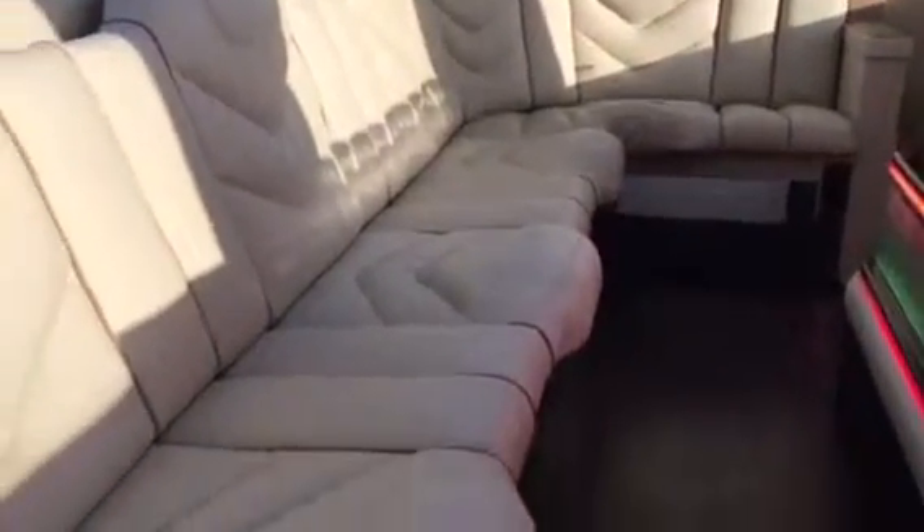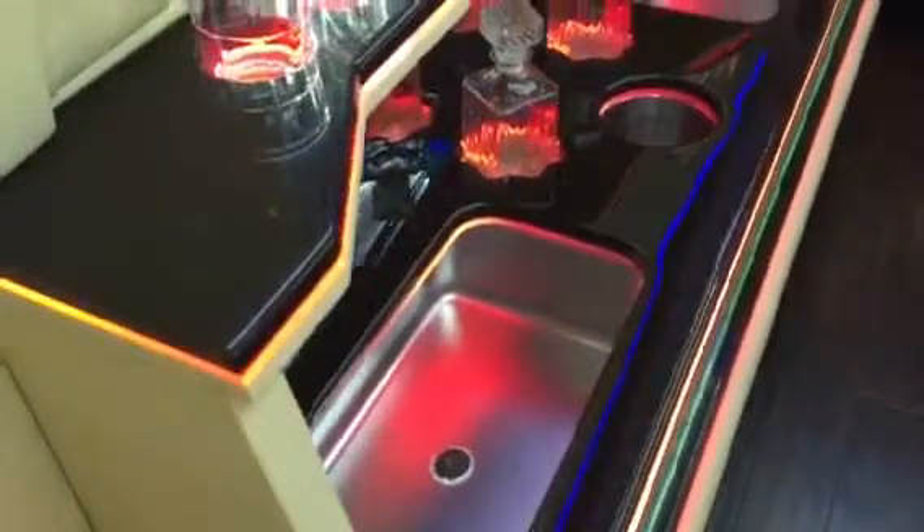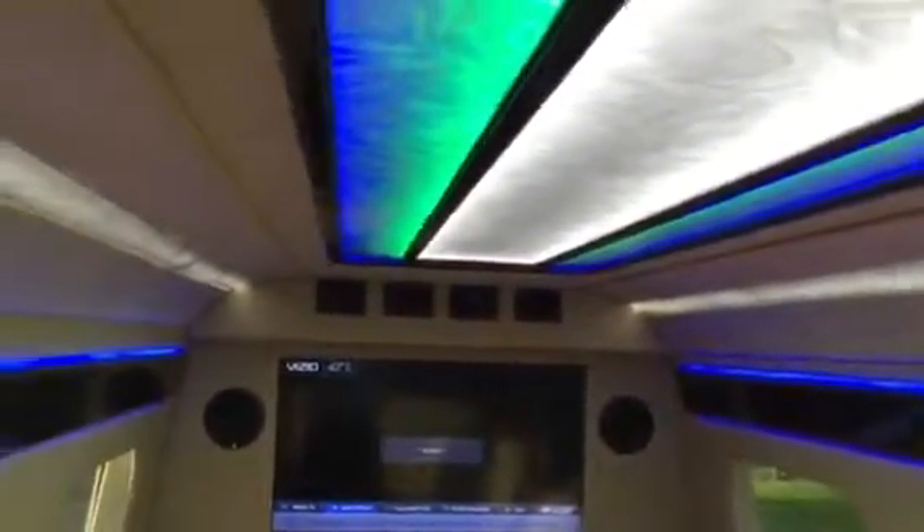Very comfortable plush seating, custom stitching, two-tone piping. We've still got to put the curtains or the blinds on, but that's about the last finishing touch we're working on right now. You can see it's got two large, huge ice bins with plenty of cup holders. It's a very, very luxury, plush, sophisticated design.